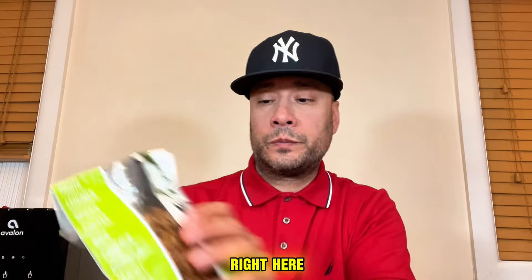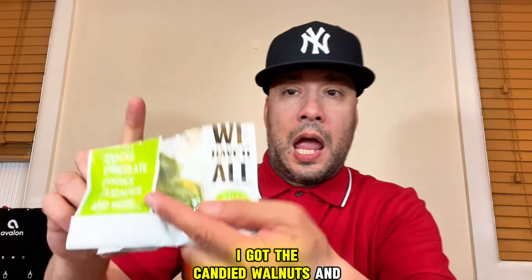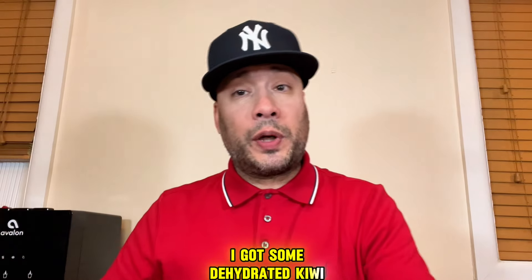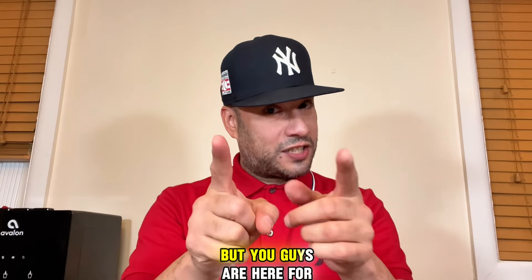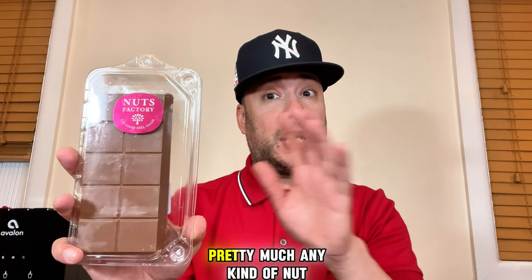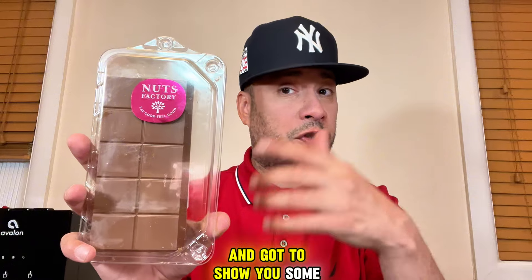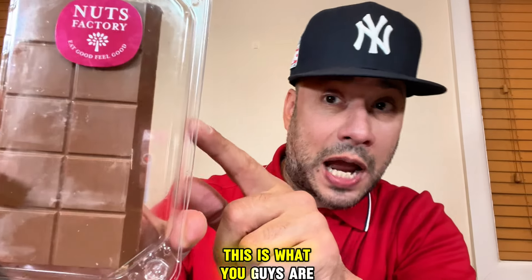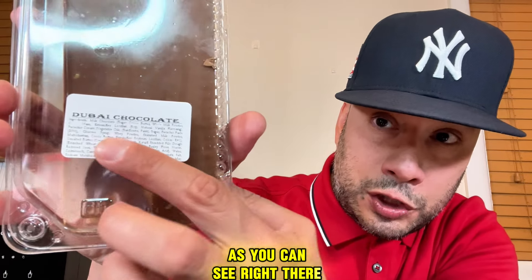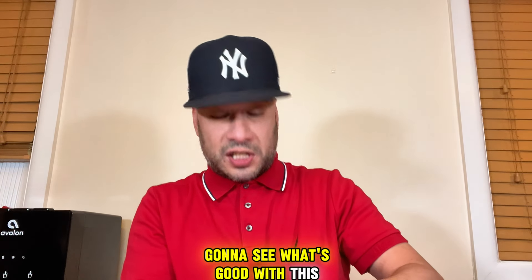Before I show you guys the chocolate bar, I wanted to show you some other stuff they've got. I got the candied cashews, the candied walnuts, and some dehydrated kiwi. As you can see, they have a lot of cool stuff. But you guys are here for the Dubai chocolate bar, so stay tuned. Here it is right here — Nuts Factory, a really cool place with pretty much any kind of nut you can think of, plus candy. And this is what you guys are here for: the Dubai chocolate bar. I'm going to put it down, open it, and see what's good with this bad boy.